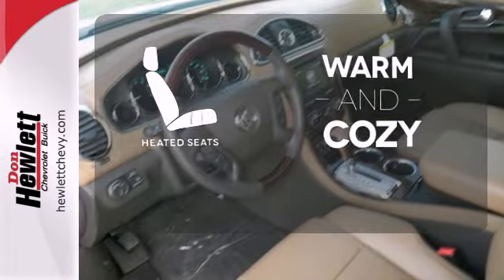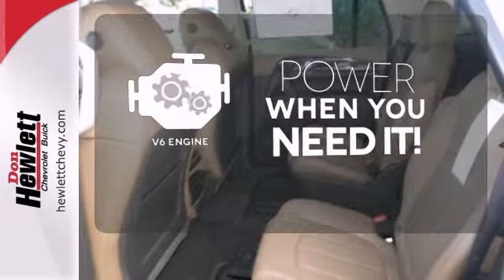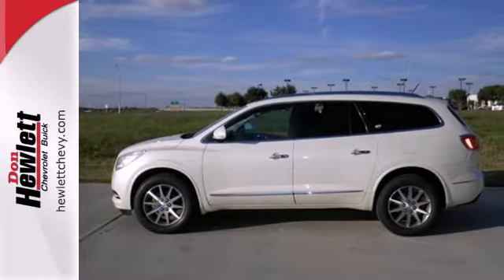Wrap yourself in the comfort of heated seats. Have fun behind the wheel with a V6 under the hood. Smart, sophisticated, and of course, beautiful. Experience this Enclave today.